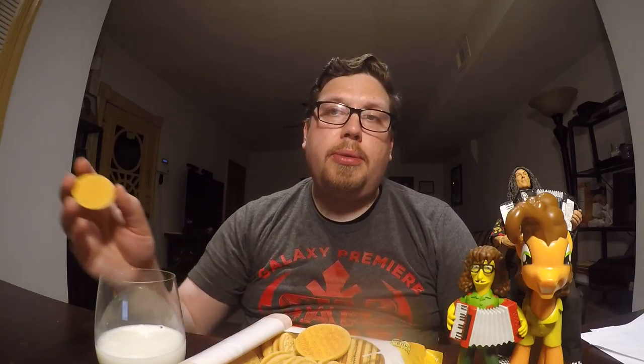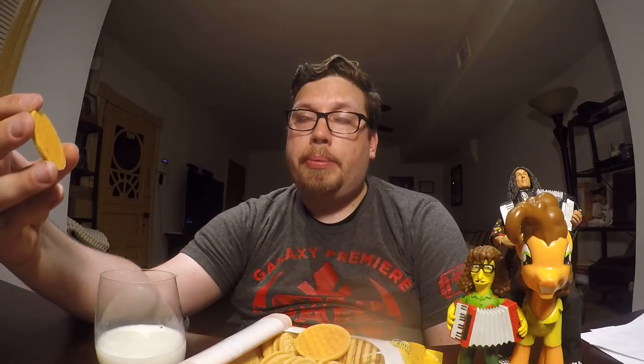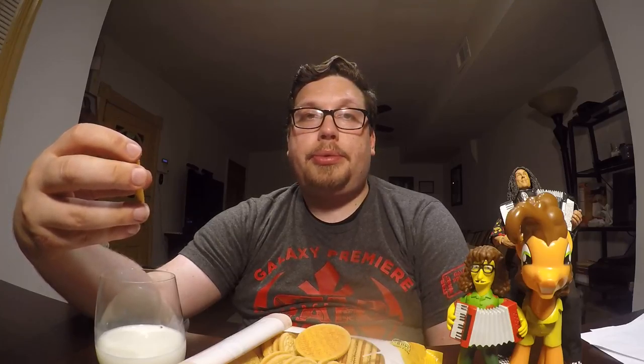The spice smell is way more strong than the spice taste. Given that smell, I thought there was going to be a lot more spiciness to it, but it's really just a sweet pumpkin spice cream flavor that's not overpowering.